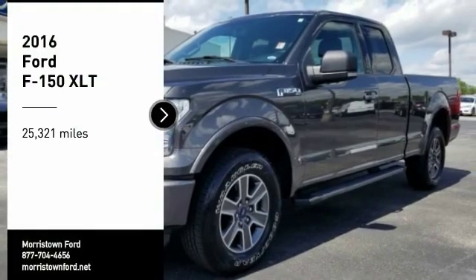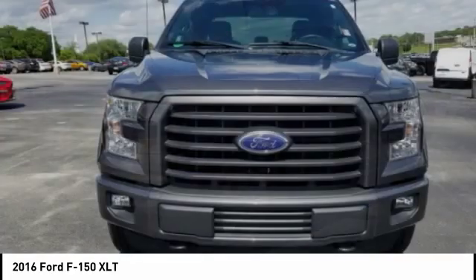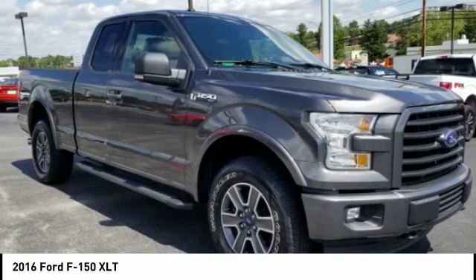Make a great choice today with the 2016 F-150. A Ford F-150 knows how to handle any situation. It's built to follow orders, no whining.